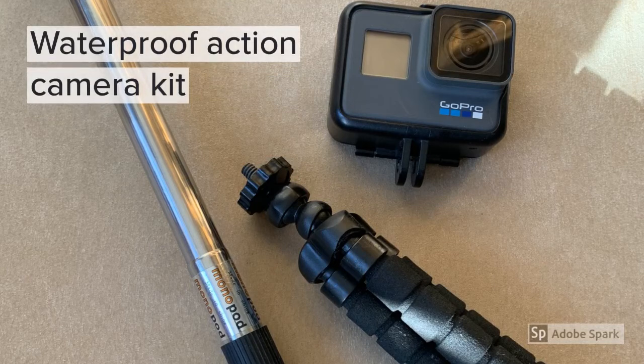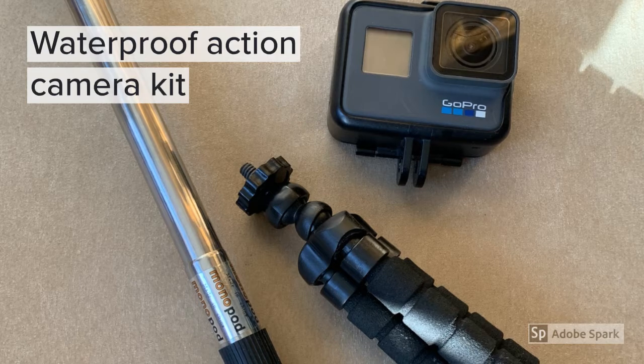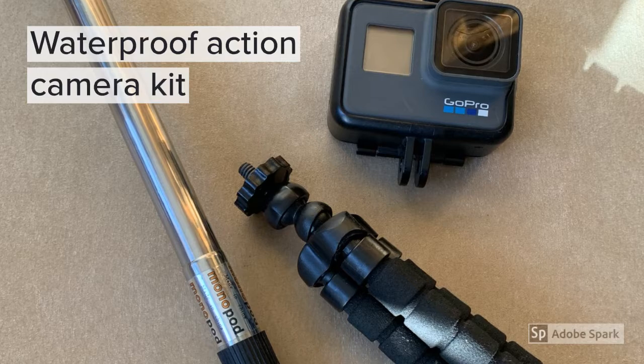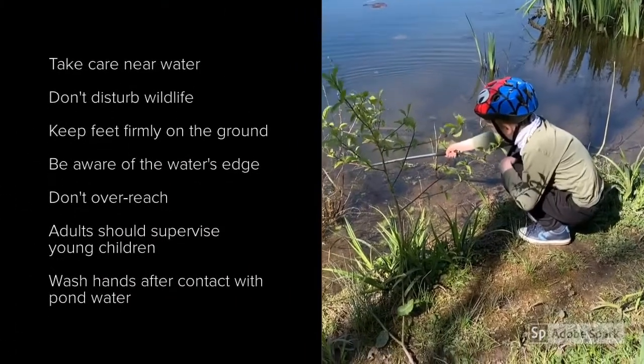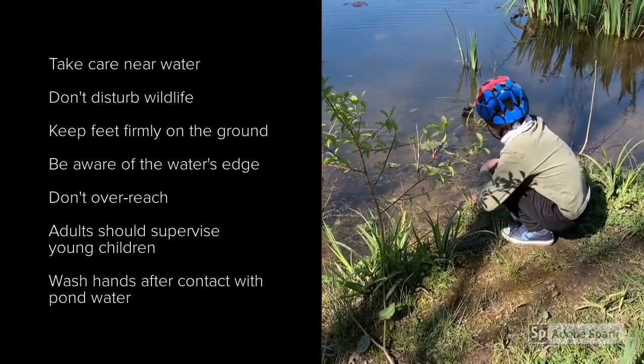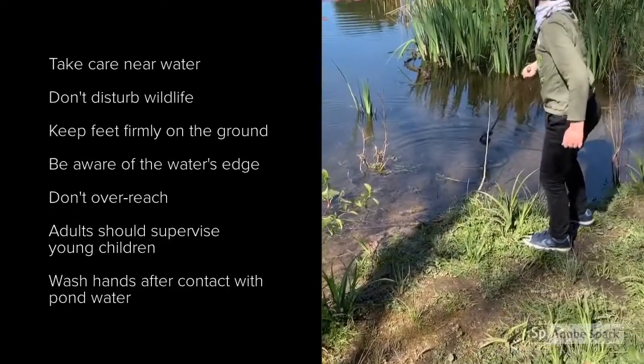A couple of days ago I went down to the pond in my nature reserve and had a go with the GoPro and underwater camera, and I'd like to show you how my son Alexander in year three got on for the first time with one of these impressive bits of kit. A really good way of exploring the pond is to use a waterproof action camera like a GoPro, or you can buy very cheap disposable waterproof cameras. Here you can see Alexander demonstrating how to use the GoPro with a monopod — it's best to use slow, steady sweeping movements and try not to touch the bottom of the pond, otherwise you'll disturb sediment and won't get a clear shot.